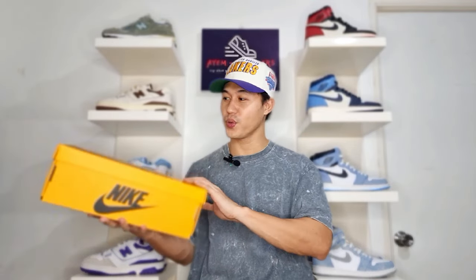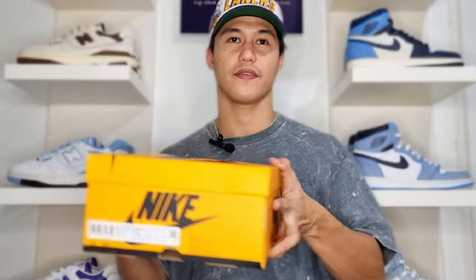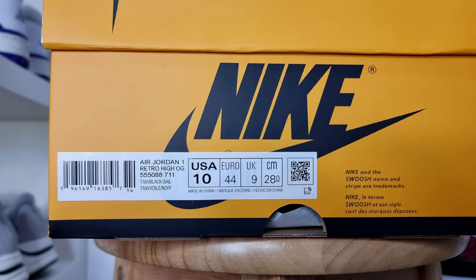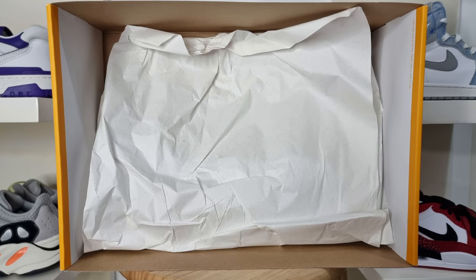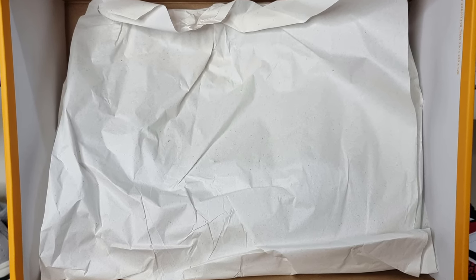Let's start the unboxing by looking at the box. The box actually mimics the colorway of the shoe — it is in color yellow with Nike branding in black at the top lid and on all sides. On this side, you have the size tag sticker containing the shoe details. It says Air Jordan 1, Retro High OG, and the official colorway is Taxi Black Sail. Upon opening the box, the pair comes in typical white paper, which is the standard for all Jordan shoes. And here is the shoe — the Air Jordan 1 High Taxi or Yellow Toe.